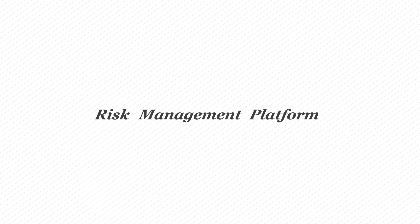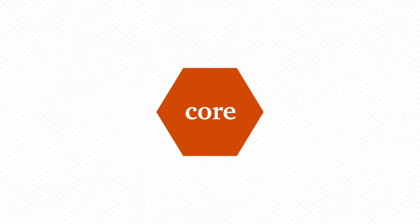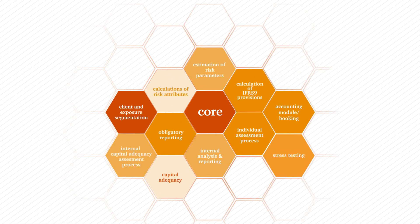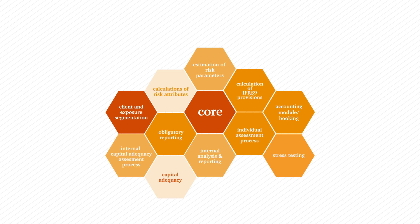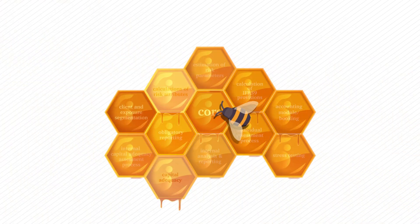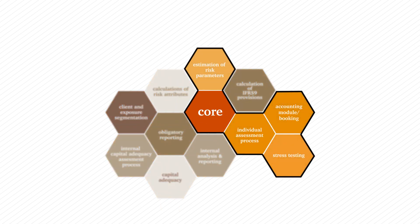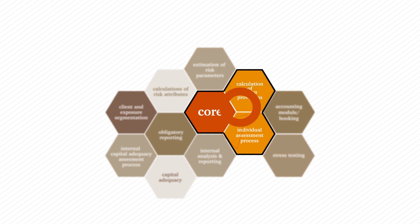The risk management platform is the ultimate solution, bringing together all credit risk management processes into a single framework. The architecture of the platform can be illustrated as a honeycomb. The modules use a common unified data mart. They can also be used in any selected configuration or even independently.